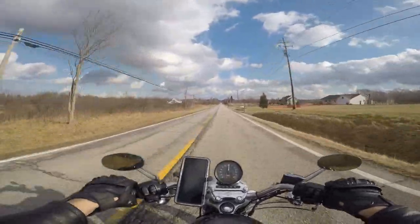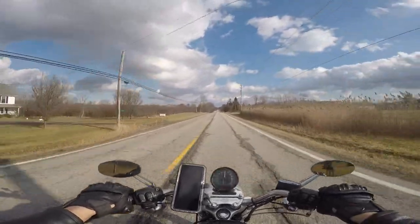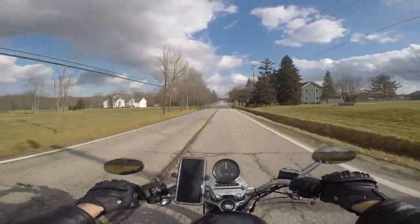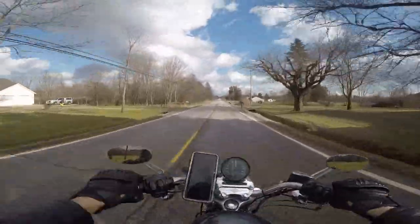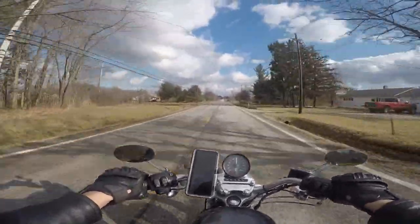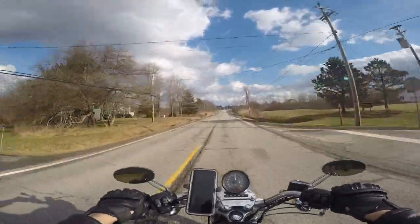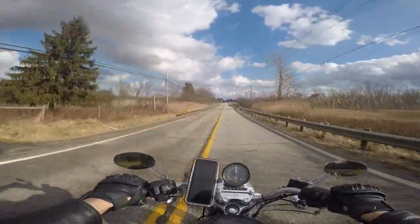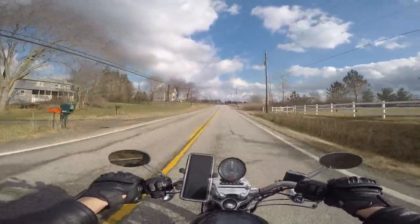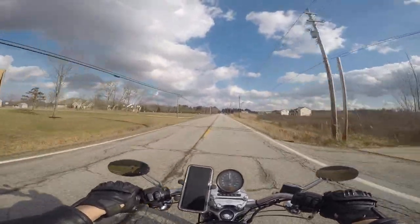I screwed up and didn't get something plugged in all the way, so we're trying it out again today to see how that works. Normally I capture my audio using a Senna backpack for the GoPro — does a great job capturing me, but with the noise-cancelling feature on it, it cancels out most of the outside noise, so you don't hear the bike. That's kind of what we're trying to do today.